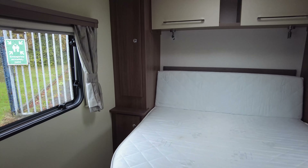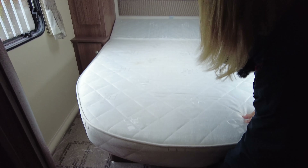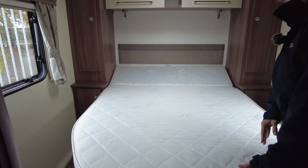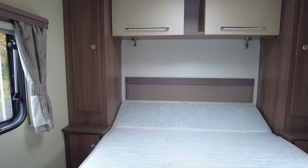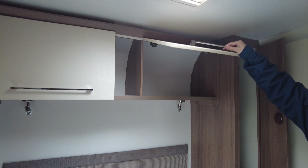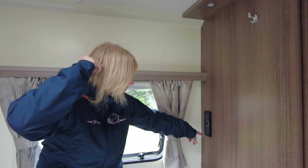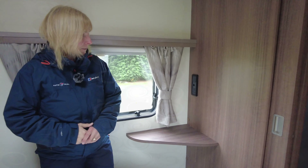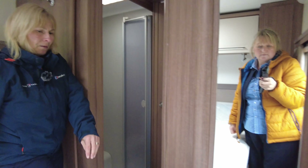To the rear of the caravan we've got a superb bedroom. The island bed will pull out to give you a longer bed. You've got a wardrobe either side, two reading lights and really good cupboard storage space. There's a TV aerial point, light switch, main socket and 12-volt socket. And on this side here you've got the mirror and a little bit more storage.